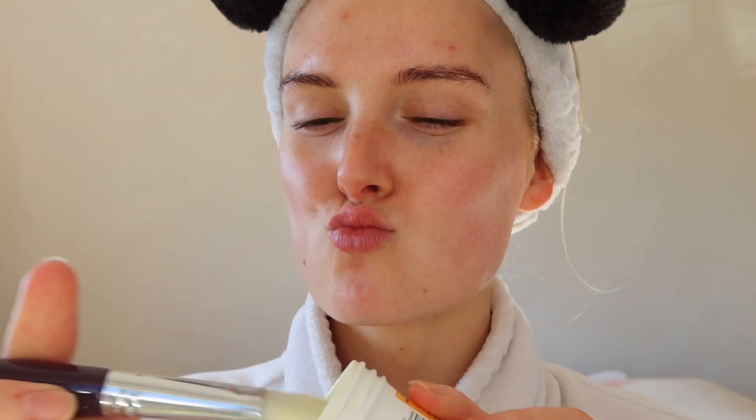We're looking brighter and glowier already. Flying makes my skin break out like crazy, so you already know what time it is — my holy grail. The smell though? Questionable. Sulfur is my acne-fighting secret weapon.